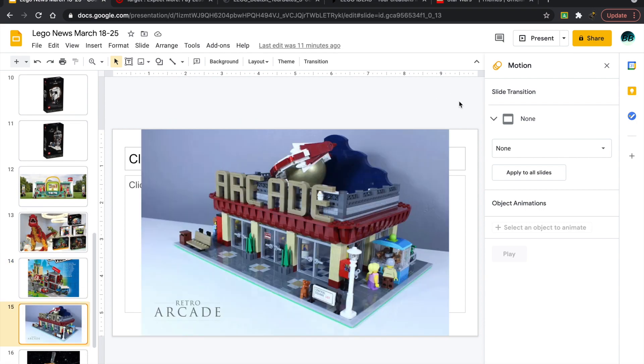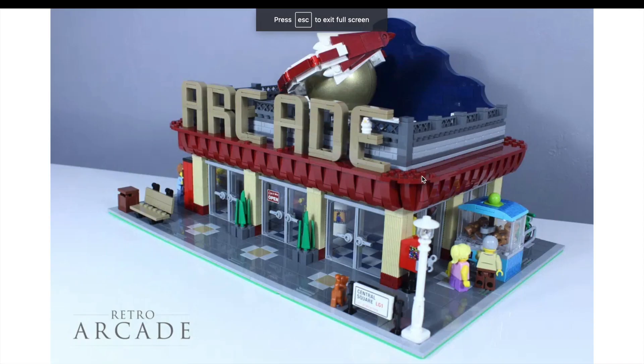Moving on, we have the LEGO Arcade — another Ideas project that has reached 10,000 supporters. I really like it; it's simple but elegant. I wish it had more floors and I'd love to see the inside, but it's a pretty cool set.